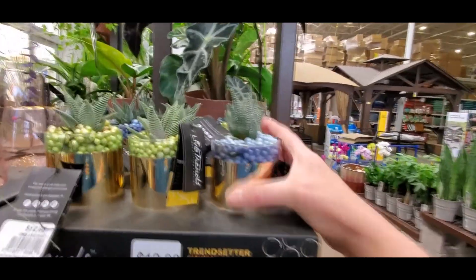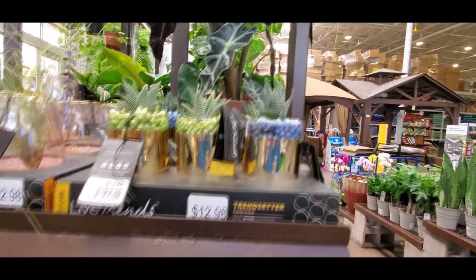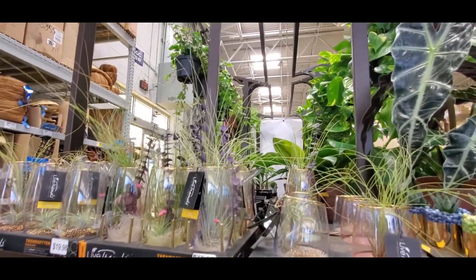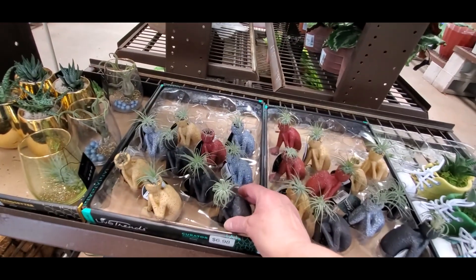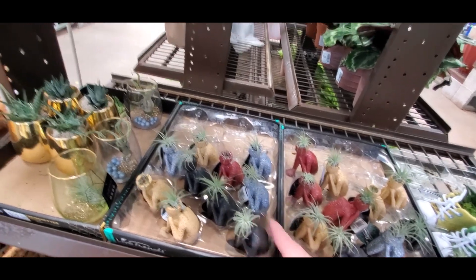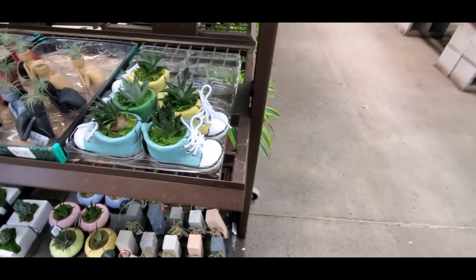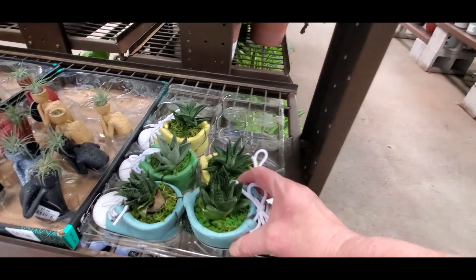Oh, these are pretty — that's really adorable, that's cute. Lots of little air plants there. Those are interesting. Oh my gosh, that is so cool, that is awesome! Those are cool down there too — really cool. Oh look at that, that's adorable, that's flipping adorable.